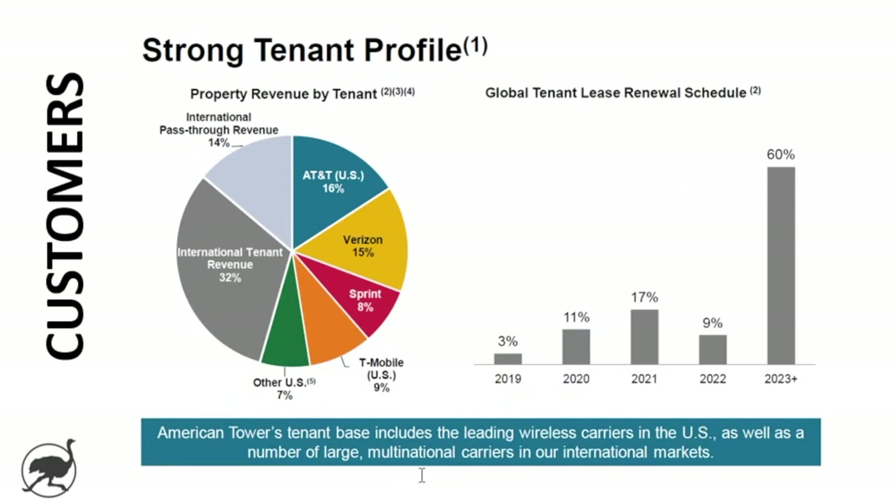Now let's dissect the business model — specifically the customer concentration. One of the potential weaknesses is they're not going to have many customers; they'll have a few really big ones. AT&T, Verizon, and Sprint account for a large part of American Tower's revenue. While they've got great blue chip customers, the business is going to be relatively concentrated with a few number of customers. They also have a global tenant lease renewal schedule, and most of these are on long-term contracts.